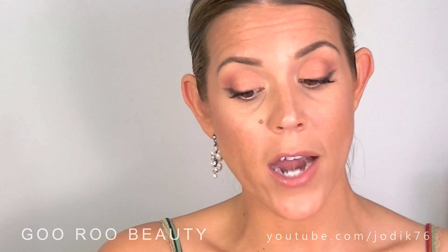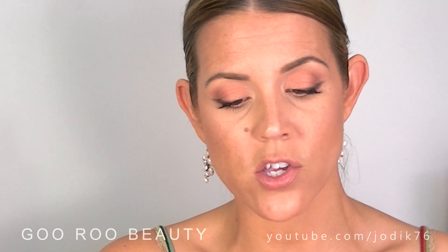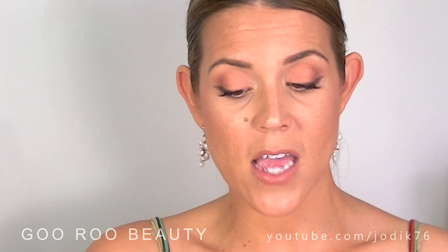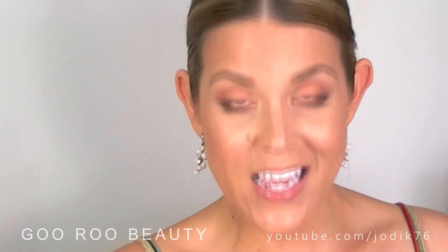Looking at the YSL website, they describe this foundation by saying: for the first time the magic light of Touche Eclat is in a foundation, infused in a weightless fluid. The Touche Eclat foundation targets shadowy areas and highlights the contours of the face with buildable coverage and free of opaque fillers. This foundation's perfecting texture evens the complexion, helps conceal imperfections, and enhances your skin's natural beauty. It's available in the US in 17 shades with SPF 19 broad spectrum UVA/UVB protection, and retails in Australia for $82 Australian dollars.